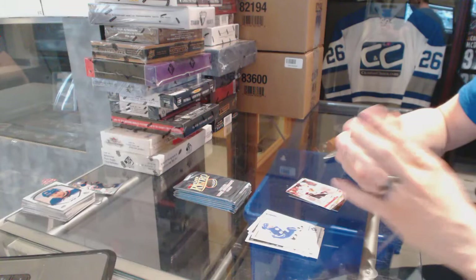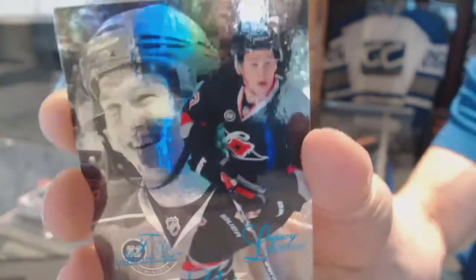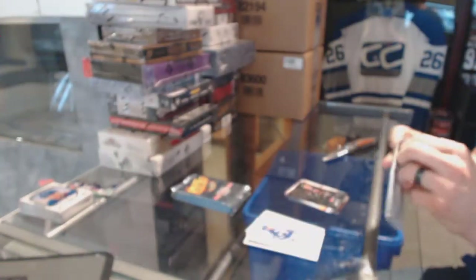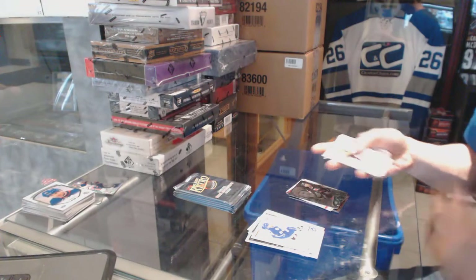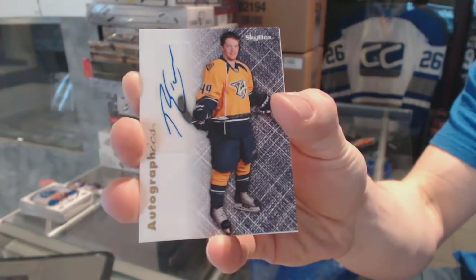Flair Showcase Blue, numbered to 150 for the Carolina Hurricanes, Jeff Skinner. Autographics for the Nashville Predators, Ryan Ellis.